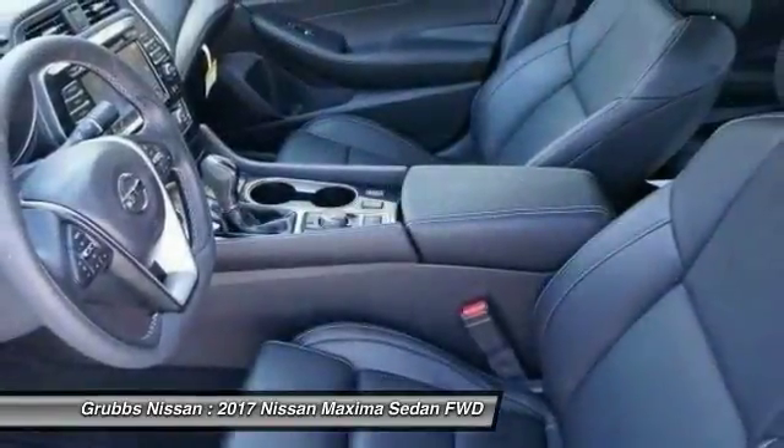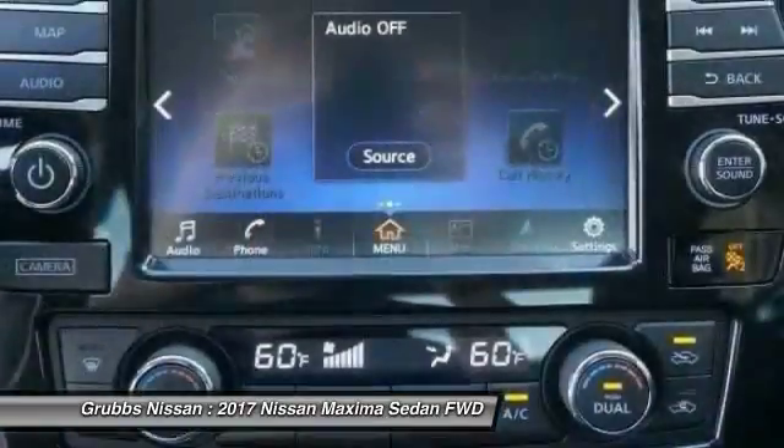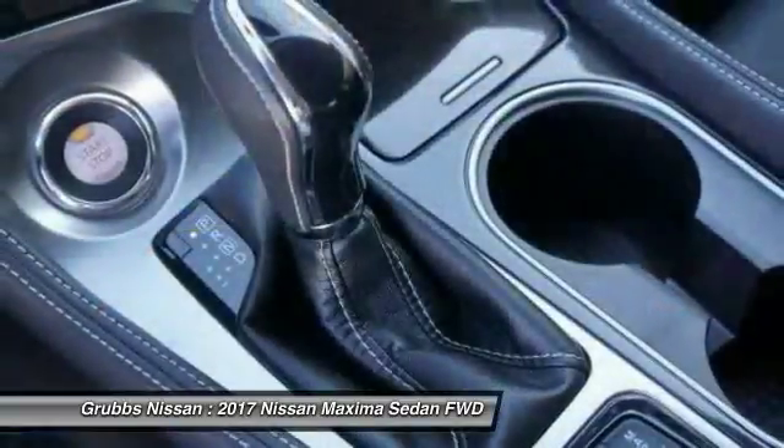Alloy wheels, power steering, four-wheel disc brakes, electronic stability control, security system. This vehicle offers reliability and good looks at a great price. So come in and take a test drive today.